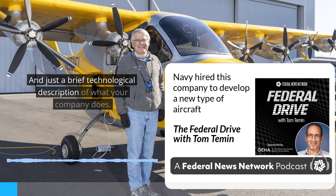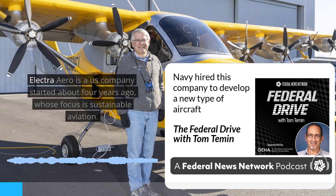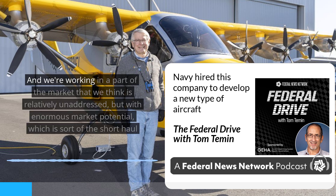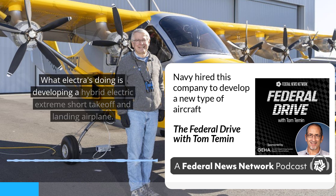It's more than just planes that can land in a short space — it's the propulsion that's radically different. Electra.Aero is a U.S. company started about four years ago whose focus is sustainable aviation. We believe that the whole next generation of aviation, at least commercial aviation, is really all about decarbonization. We're working in a part of the market that is relatively unaddressed but with enormous market potential, which is the short-haul and regional air mobility market. What Electra's doing is developing a hybrid electric, extreme short takeoff and landing airplane.